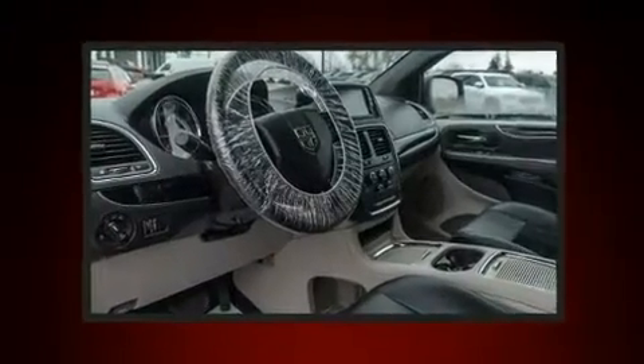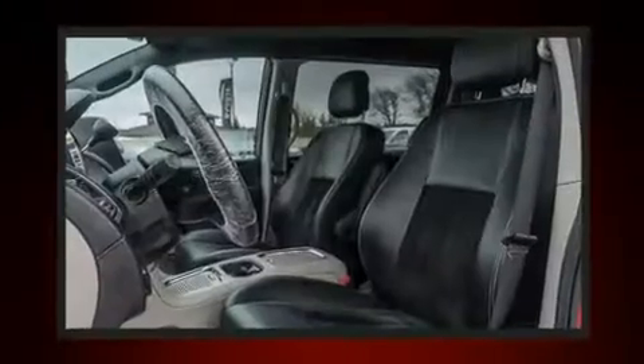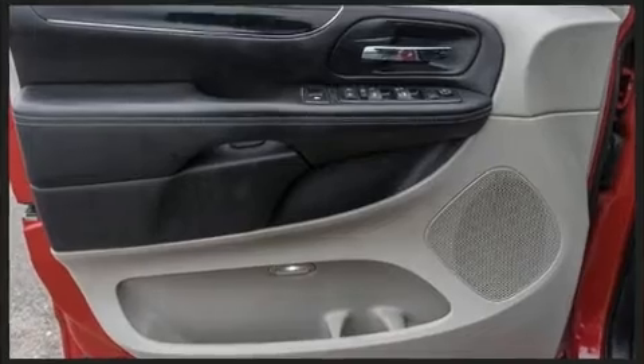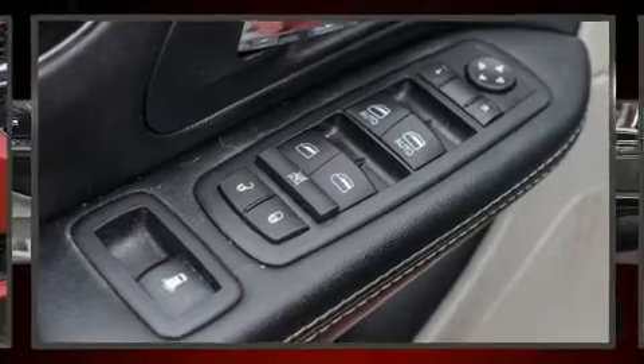Passengers in the third row enjoy seat back reclining functionality, providing an extra level of comfort and convenience. Dodge also prioritized safety and security with features such as dual front impact airbags, head curtain airbags, traction control, brake assist, anti-whiplash front head restraints, a panic alarm, and four-wheel disc brakes with ABS.